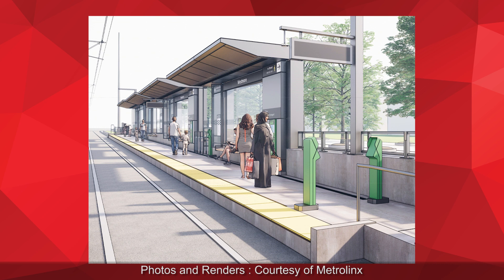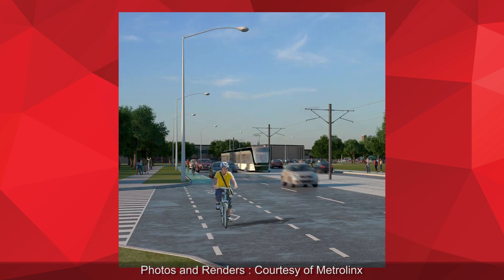The LRT will operate and be contained in the center median from end to end. In addition to the LRV lanes, we'll be adding multi-use bike lanes throughout the corridor. The stops along the corridor would be consistent with what you currently see along Eglinton Crosstown.